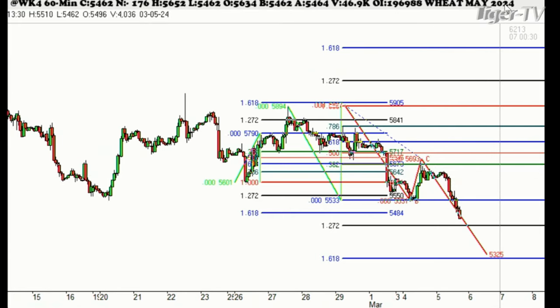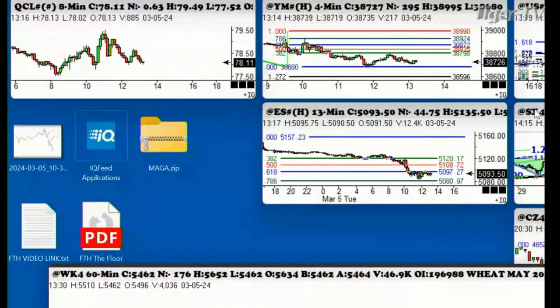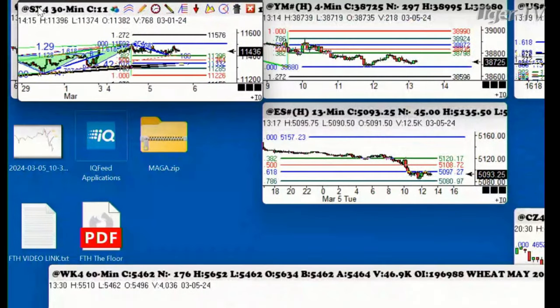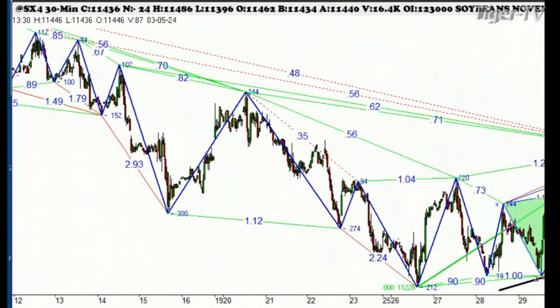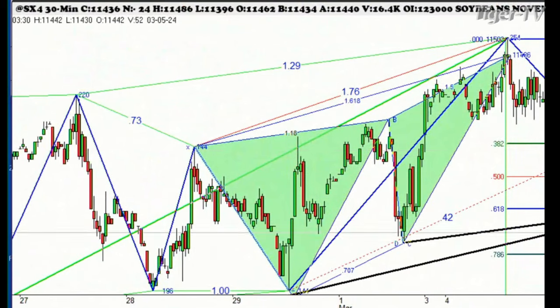We thought it was going to bottom here — it had a nice rally of 13 cents — and then it gave it all back really quickly. So that tells us we're still heading down to this level right here of about 532. The other one that's interesting that we've been watching is the soybean market, and this is one that really is on our watch list, especially with today's action. The low that we made today was exactly 382 of this whole move down.